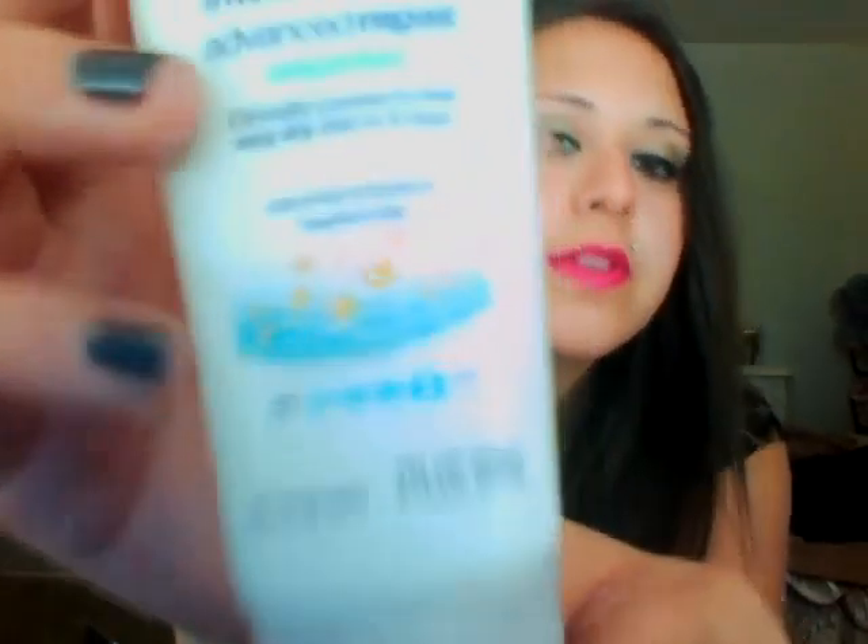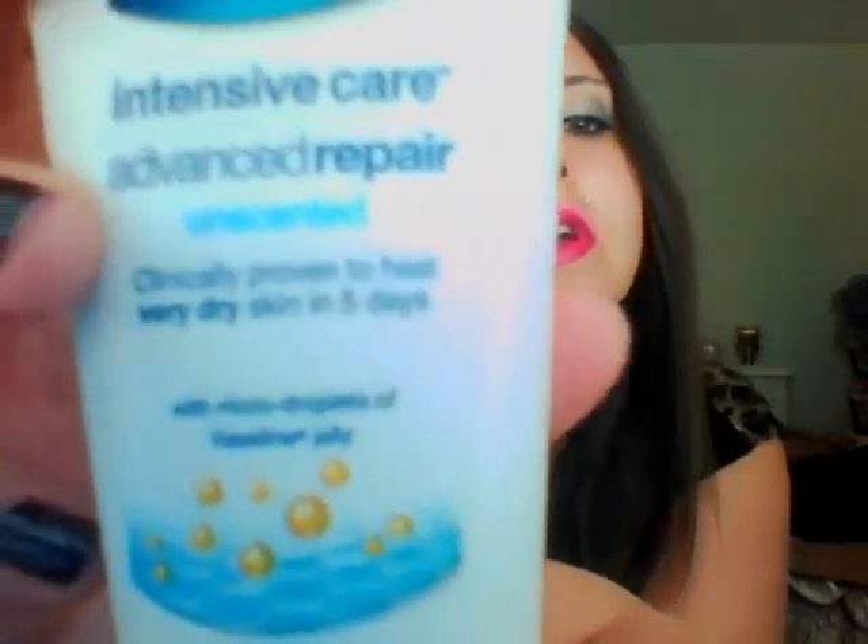The next thing I got — this is all because I have dry skin — is this Vaseline Intensive Care Advanced Repair. It has little droplets of Vaseline jelly inside, so you guys can see that. I'm excited about this one.